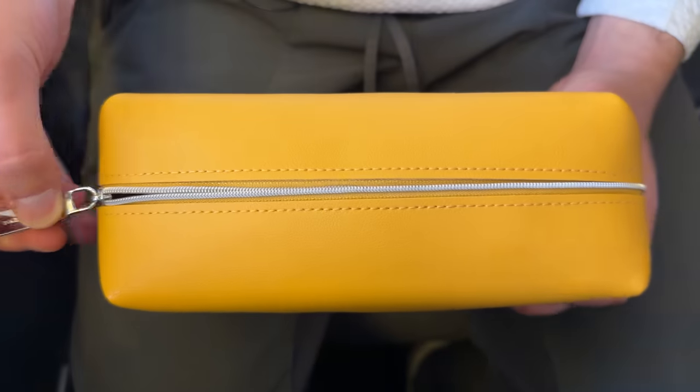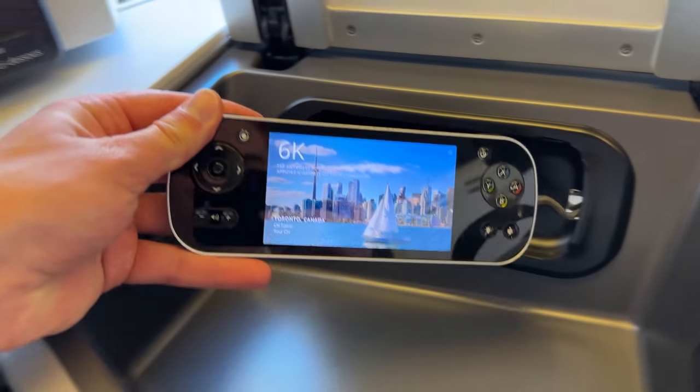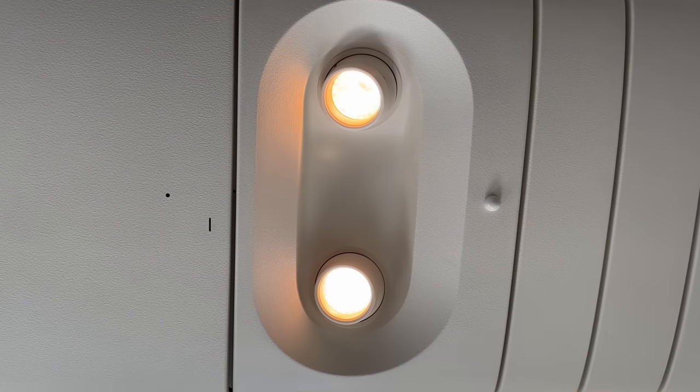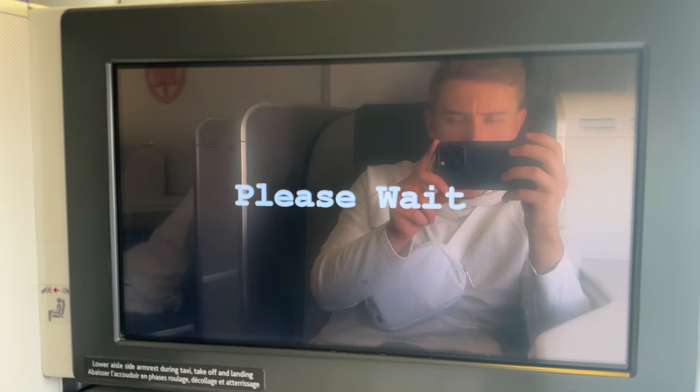In the amenities kit there was a comfy pair of socks, an eye mask for sleeping, a bar of soap, a microfiber cloth, a dental kit with toothbrush and toothpaste, and a pair of earplugs. This is so much different from economy. For in-flight entertainment, I wish the remote was wireless instead of having this weird cable, making it slightly clunky. My screen got stuck on the welcome screen and appeared frozen for about 10 minutes, so the cabin crew started a system reset, but we began pushing back from the gate before it was resolved.